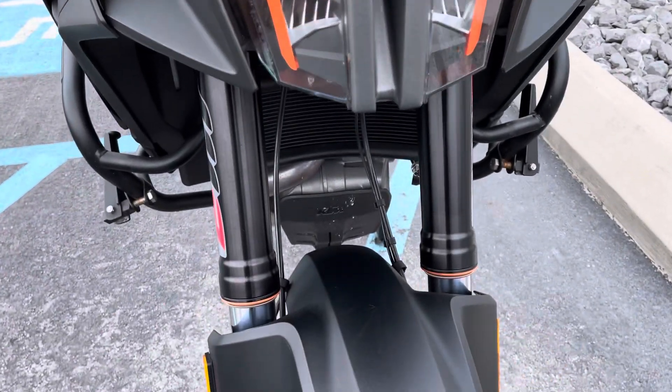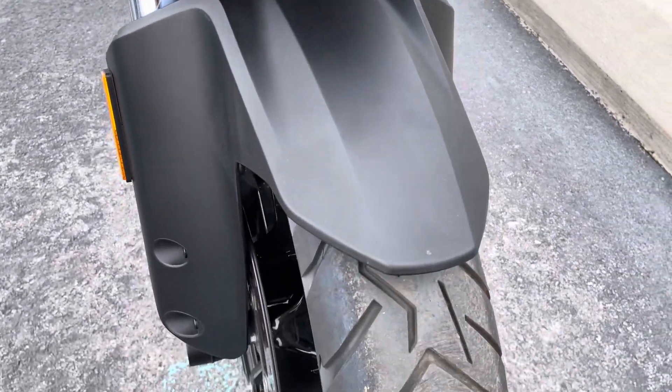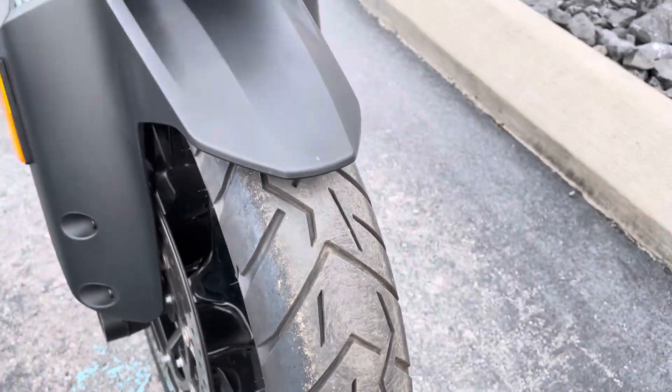No blemishes on the headway up, the fender looks good. The tires are good.